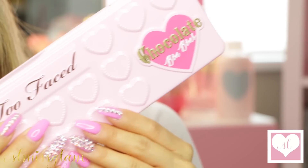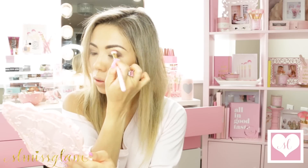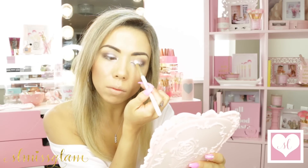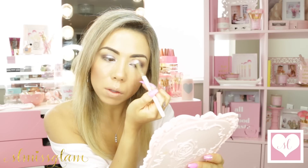Going in with one of my favorite palettes, the Chocolate Bon Bons. I'm going to be using Dark Truffle, one of my favorite colors, placing it in the outer V and taking it into the crease as well. For the center part of my lid, I went in with Kichimus — my favorite MAC pigment. I'm just taking a lighter shade and blending it out so there are no harsh lines.